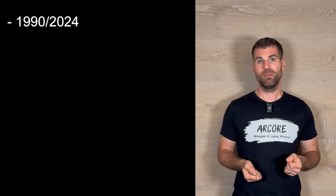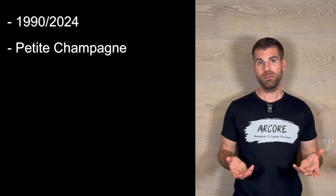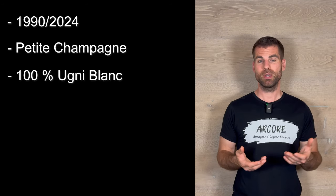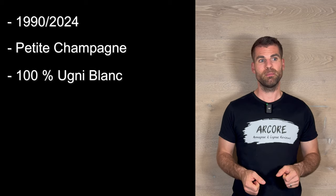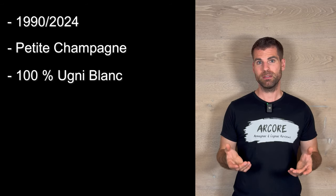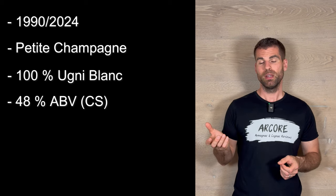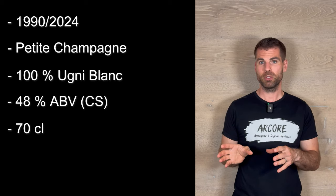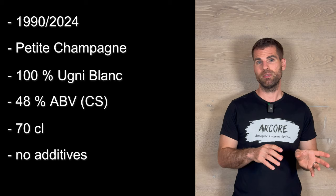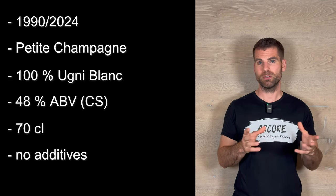So let's get to the facts and numbers of today's cognac. We have cognac from 1990, bottled 2024, cognac from the Petit Champagne. It uses 100% Ugni Blanc grapes — at Leroux they only use Ugni Blanc grapes — and they use Colombard for the Pineau des Charentes. The vintage bottles from Leroux are 70 centiliters and all have the same design; it's the standard bottles like the VS and VSOP that have different bottle designs and labels.